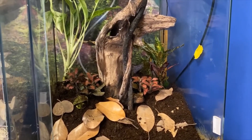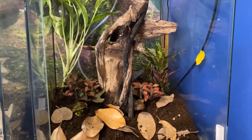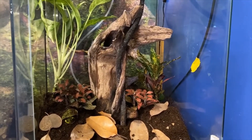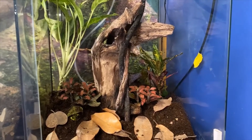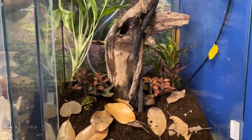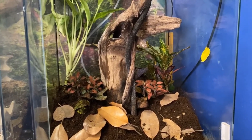This is the terrarium where our poison dart frogs — our Dendrobates tinctorius — live. These guys are from South America and they are currently not in their cage. We removed them earlier so that we could add fresh plants and replant the terrarium for them.